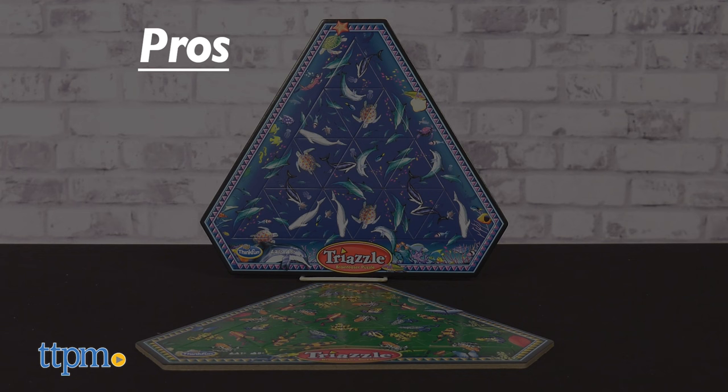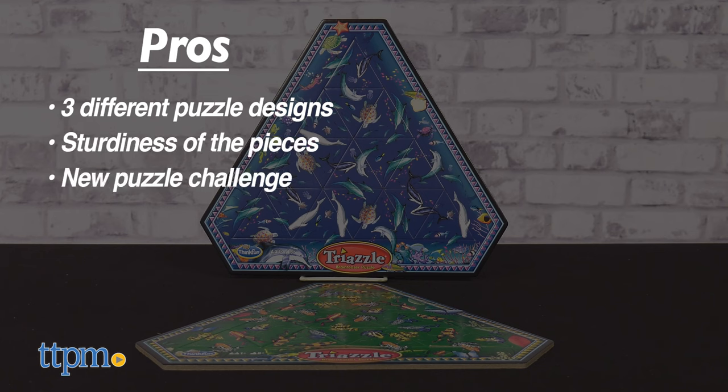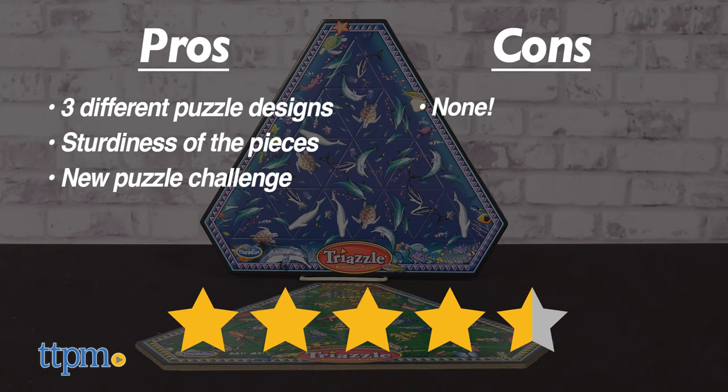The pros for Triazzle Puzzles are the 3 different puzzle designs, the sturdiness of the pieces, and it offers a new puzzle challenge. I don't really have any cons for these, so I give them 4 and a half stars.